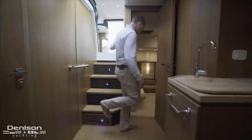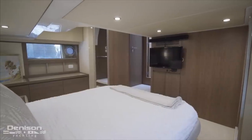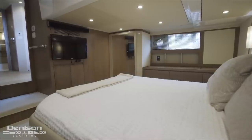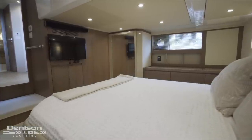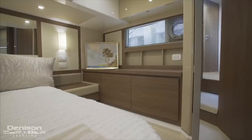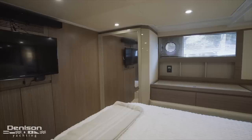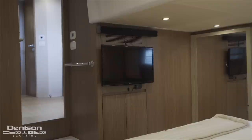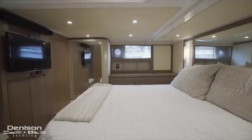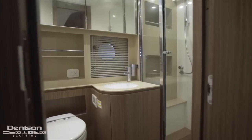At the foot of the stairs, we turn left and step down into the owner's suite, which in this case is a full-beam master. In addition to a forward-facing centerline queen berth, the master has lots of natural light coming in from hull-side windows on both port and starboard. An abundance of storage can be found in the form of large hanging lockers as well as drawer storage. On the forward bulkhead is a Samsung LCD TV and entertainment system. Rounding out the master, we have a large ensuite head with a beautiful glass shower stall.